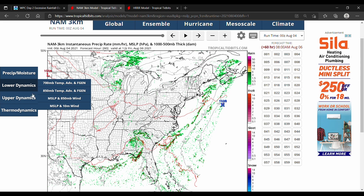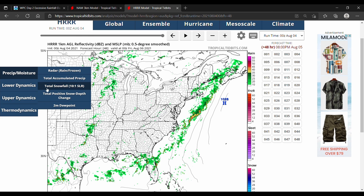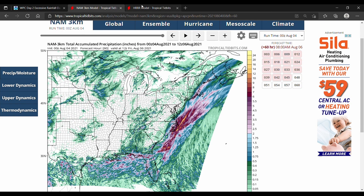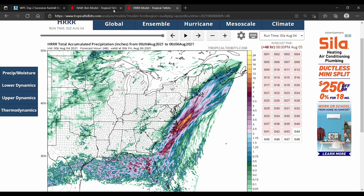Let's take a look at the estimated precipitation amounts for both models and compare the two. They are very similar, especially down in North Carolina, showing two to six inches — and even more than that in the very coastal areas of the Outer Banks. That is very consistent between both models.